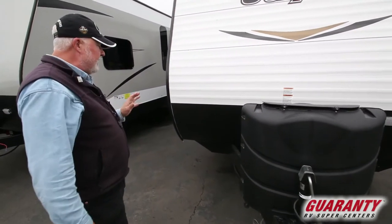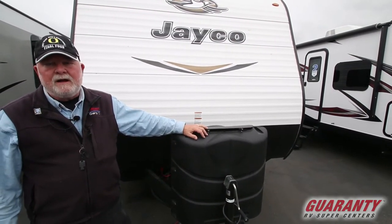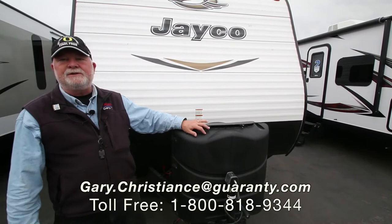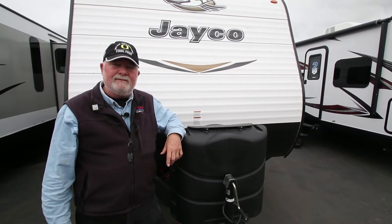I know you probably have a question or two. We do have several in stock right now — we're restocked for the camping season. Don't miss out on your opportunity to take your family out and go camping. Thanks for your interest. Remember, ask for Gary. Call me direct at 541-554-9581. Appreciate your interest. Good day.